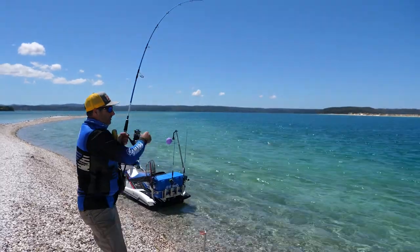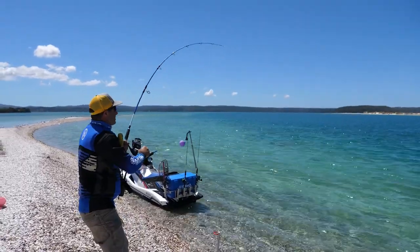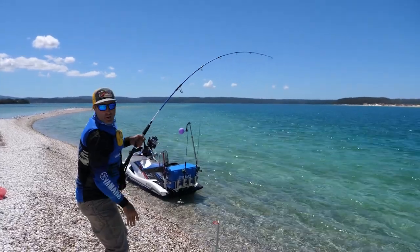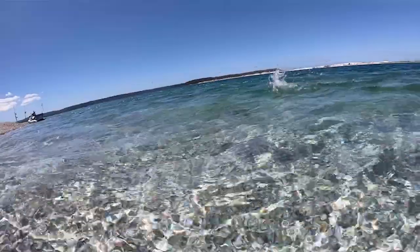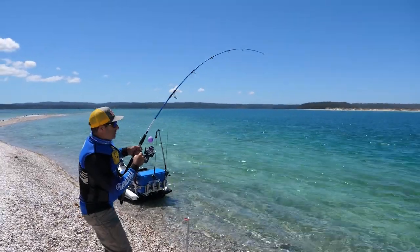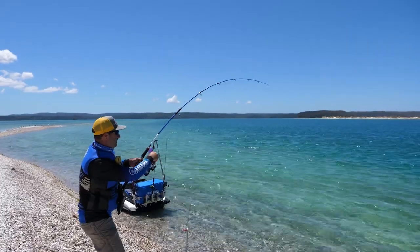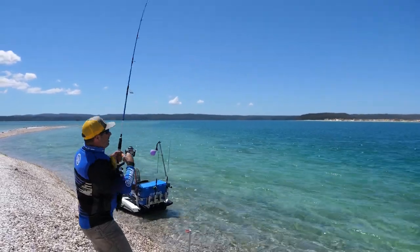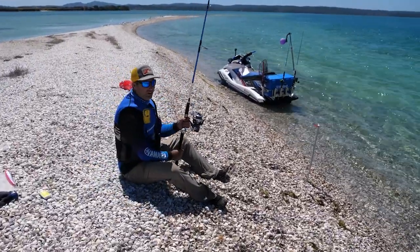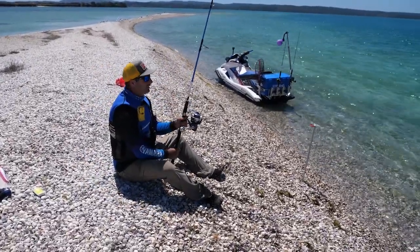This is a big fish! Just like I was saying — when you get one fish it can spark up another. I'm not sure what this is, hoping it's not a ray. It's got some decent power. Bust off — that was huge. Could have been a big snapper or even a shark. There's plenty around here, but we'll never know.